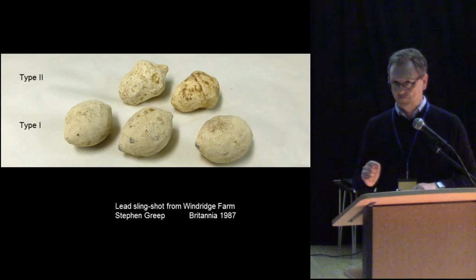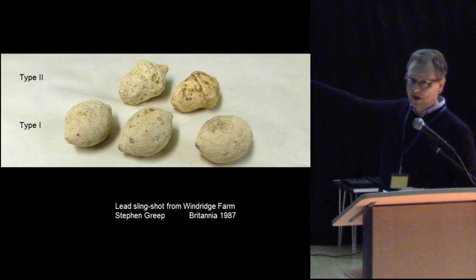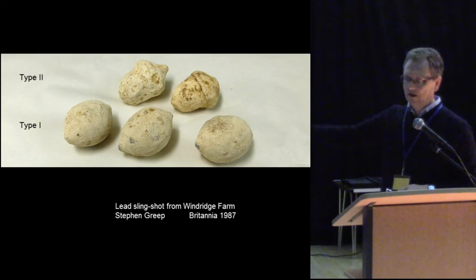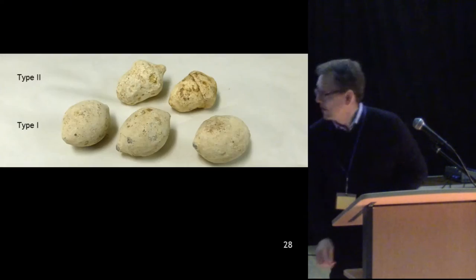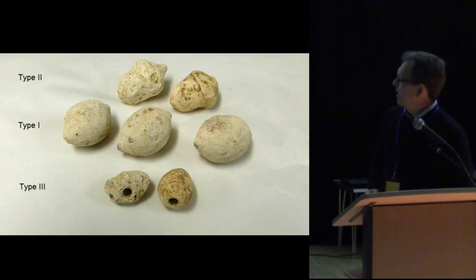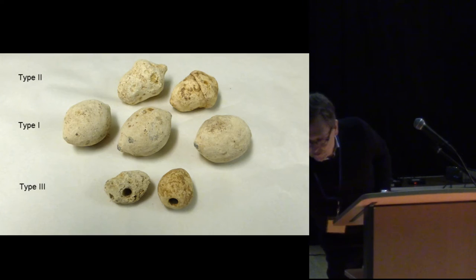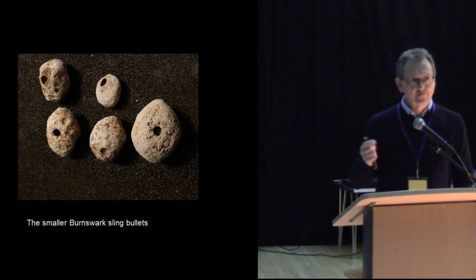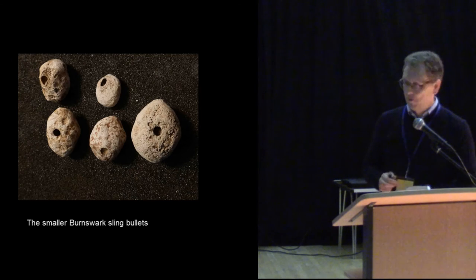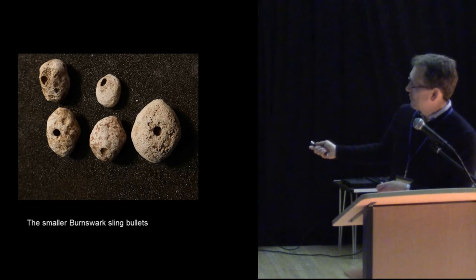We discovered something that hadn't been observed before — there are not just the lemon-shaped bullets that everybody knew the Romans used, or the quaint acorn-shaped ones unique to the Burnswark area. There was a third type: smaller, about half the weight, and they had holes in them. Each of these smaller bullets has a five-millimeter diameter hole, all exactly the same diameter and about five to eight millimeters deep. We postulated that the holes might contain poison, since there's some suggestion the Romans poisoned their missiles, and we have chromatography underway to examine material found in a couple of the plugs.